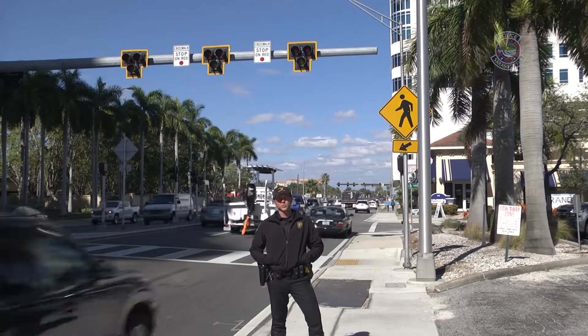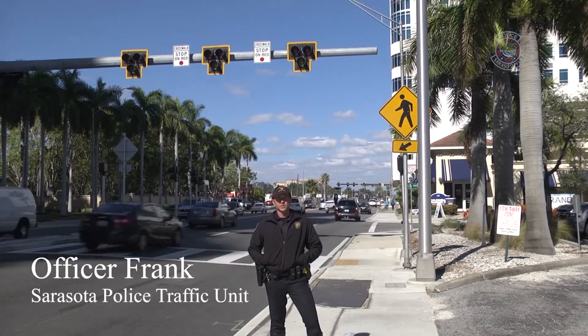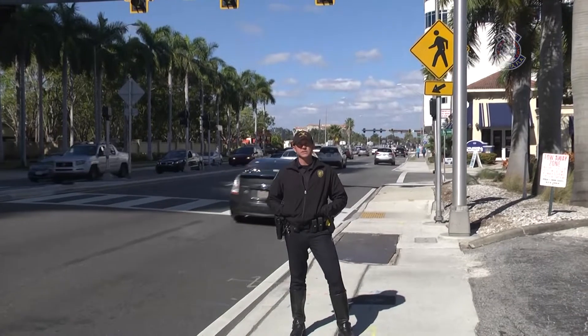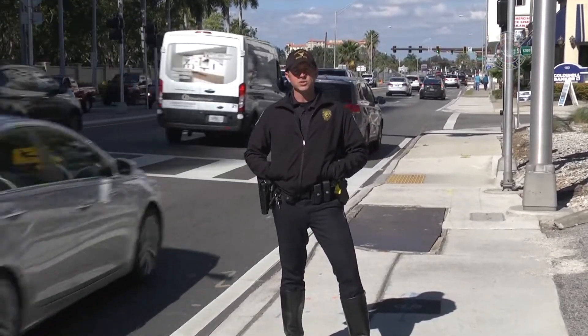Hi, I'm Officer Frank of the Sarasota Police Department Traffic Unit. I'm here in the area of First Street and North Tamiami Trail. Over my shoulder you can see our HAWC Pedestrian Crosswalk. HAWC stands for High Intensity Activated Crosswalk. I'd like to take a few minutes of your time and show you how to properly cross the street.